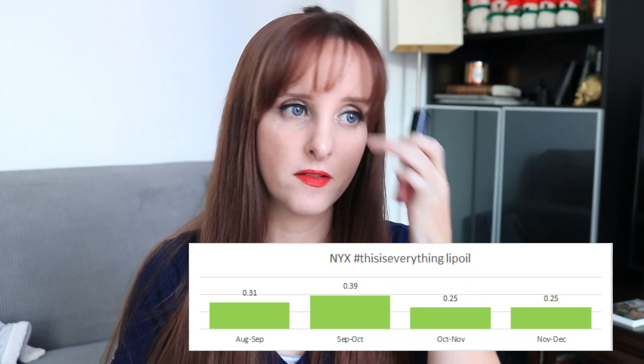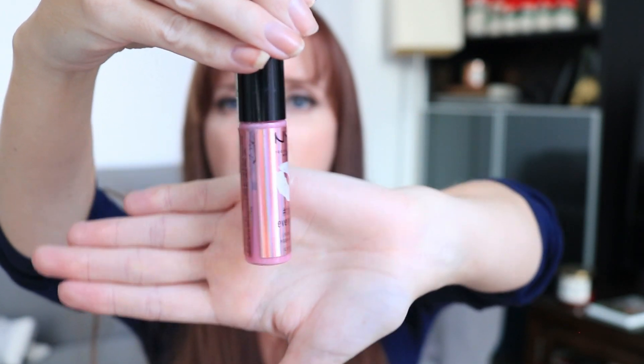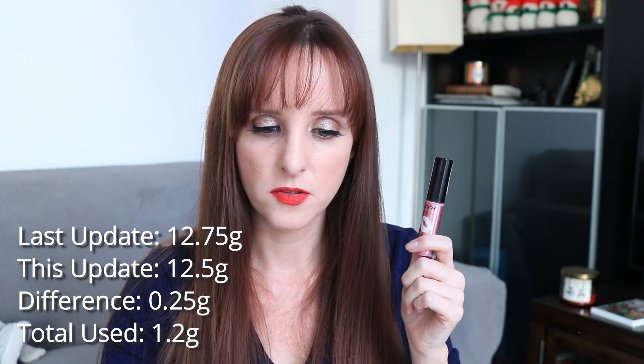The next item is the NYX This Is Everything Lip Oil. This was an interesting product — it's been sitting on its side so it's hard to see the level, but it's about halfway done. I dissected the label to see through it and this product's going a lot slower than I thought. Thin products tend to go slower and take longer to use. I didn't introduce this until August. Last month it was 12.75 grams; it's finishing at 12.5 grams, a difference of 0.25 grams. In total I used 1.2 grams.